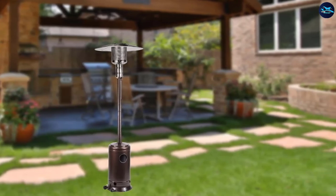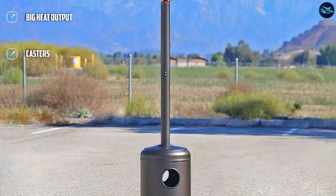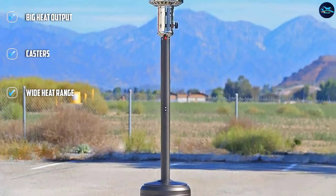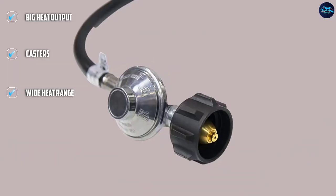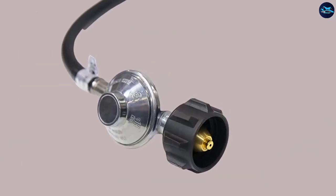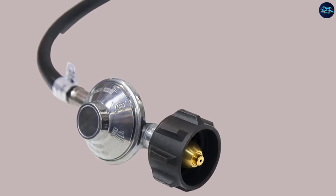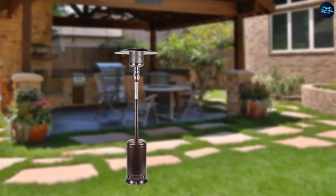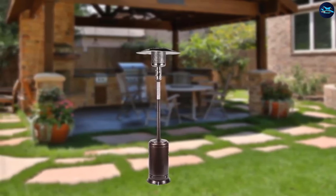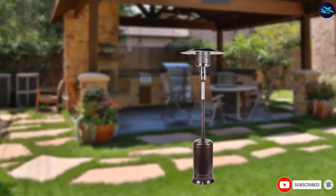You can easily roll it around on its wheels and share the warmth all over your outdoor property. It won't be a challenge because it is relatively lightweight. The material is stainless steel with a lovely bronze finish, so it should match perfectly almost anywhere. Ignition is simply handled with a PISO system. Make sure to check all the modules when it is delivered before assembling, as its form and size are susceptible to damage during shipping.